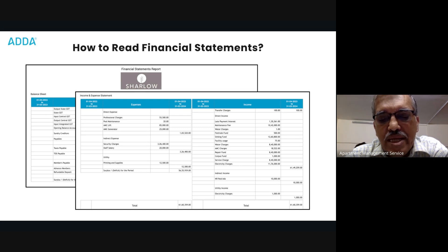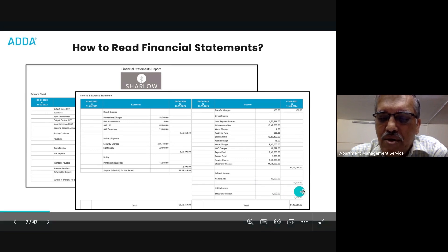Sometimes the deficit is covered by other incomes. Your other incomes could be clubhouse income, vendor income, or promotional activities. But that is not the right way to build a billing structure. The billing structure should actually be based on your expenses incurred.